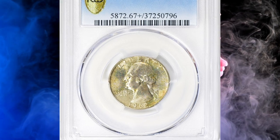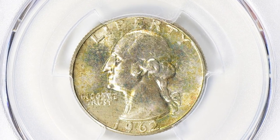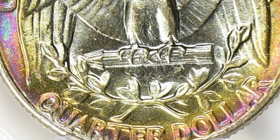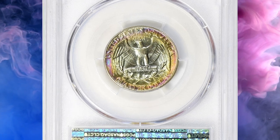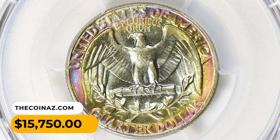Number 7: a 1962 Washington Quarter in MS67 Plus condition, considered a high-grade coin with only minor imperfections. The Plus designation is given to coins that exhibit superior eye appeal or strike quality, making them even more desirable to collectors. The exact value depends on current market demand, the coin's eye appeal, and the overall population of coins graded at that level or higher. This gem sold for $15,750 with buyer's fee.